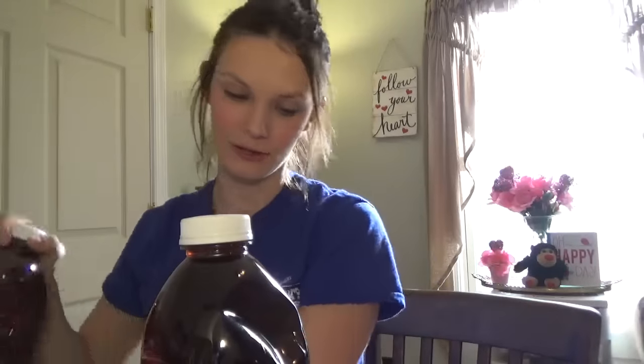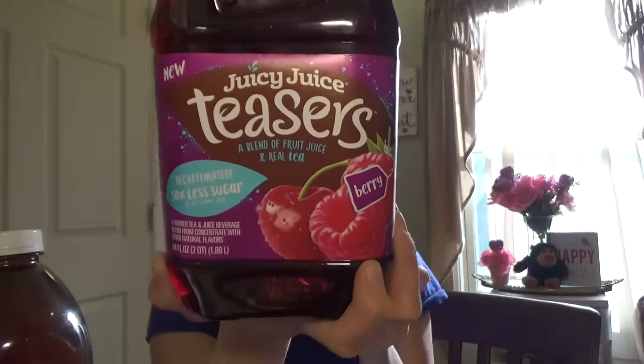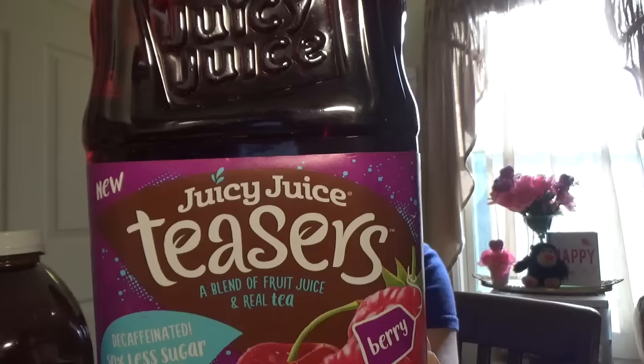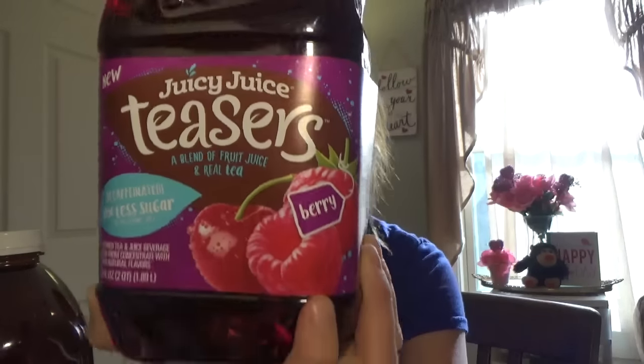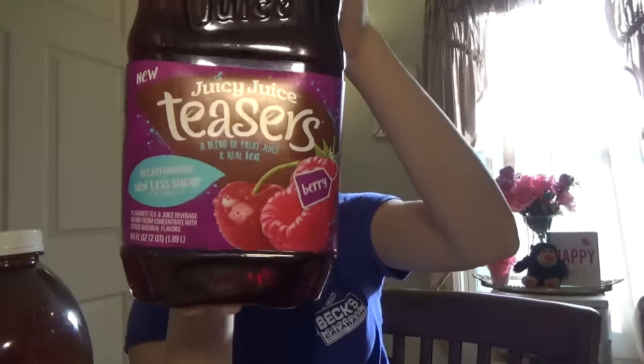This was new at my Dollar Tree and I had to grab two of them — I wish there were more. It's the Juicy Juice Teasers. I got one in berry and one in apple flavor. It is a blend of fruit juice and real tea, with 50% less sugar and it is caffeine free. So this is like a fruit tea for children. This was a really great buy — I wish they had more of the berry one. They had quite a few apple ones but I only took two. These are 64 fluid ounces — so two quarts of juice. I thought that was really good.